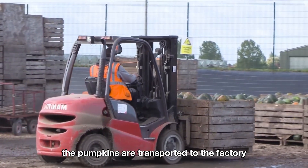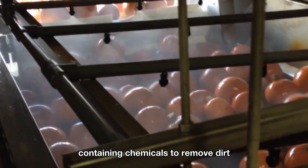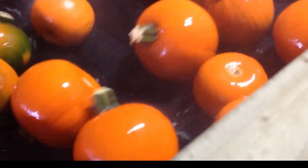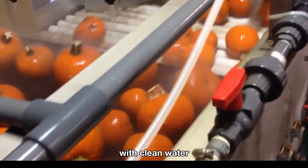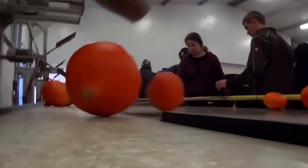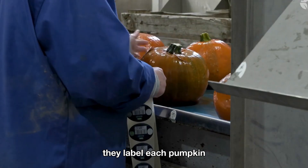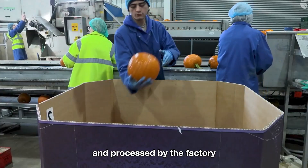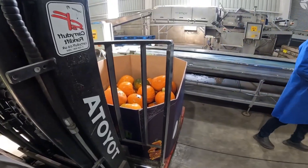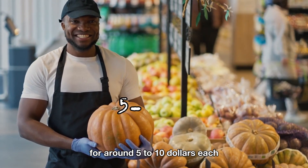The pumpkins are transported to the factory, where they are rinsed with water containing chemicals to remove dirt. They are washed again with clean water to ensure that there are no chemical residues. Each pumpkin is then labeled to certify that it has been cleaned and processed by the factory, ensuring it meets cleanliness and quality standards before reaching consumers. They are sold in supermarkets for around $5 to $10 each.